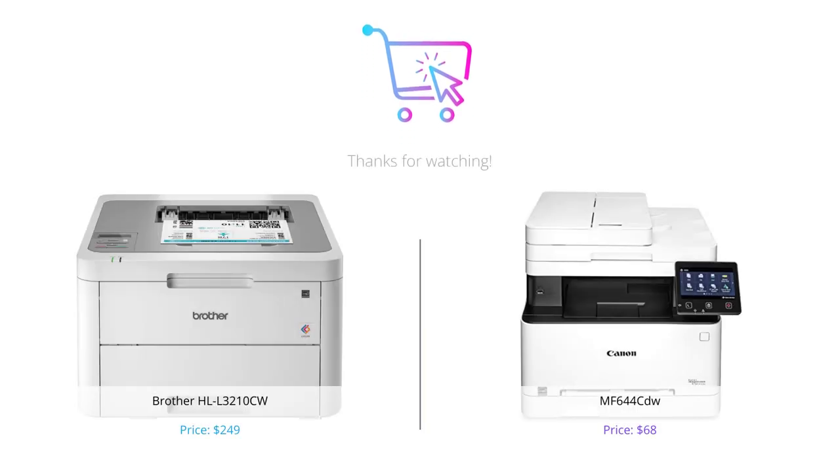So, that's our comparison of the Brother HLL3210CW versus the Canon MF644CDW printers. We hope this video has helped you decide which printer is the best for your needs. Don't forget to comment down below which printer you preferred, and subscribe to our channel for more reviews. Thanks for watching.